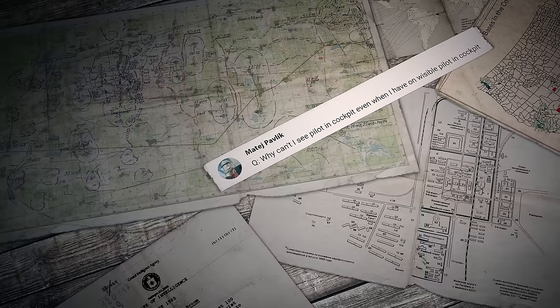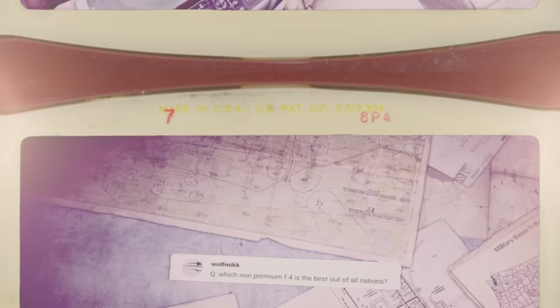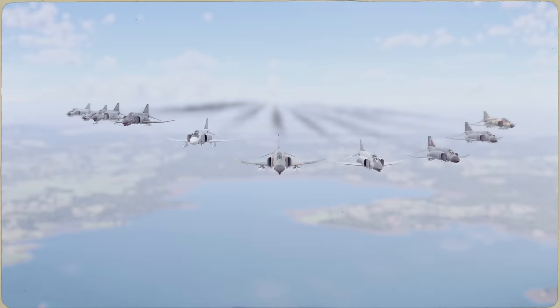The first question was sent by a player called Mate Podlik: 'Why can't I see the pilot in the cockpit even when I have the option on?' Hi Mate — you might be using low graphics settings. If this is true, the pilot turns invisible to save on resources. Wolfmik asks, 'Which non-premium F4 is the best out of all nations?' Hey Wolfmik, we actually had a comparison of all the Phantoms before, in episode 337. Check it out when you have a chance.